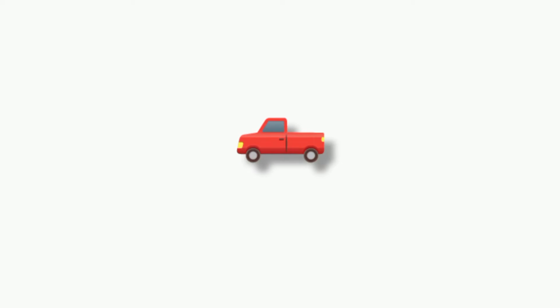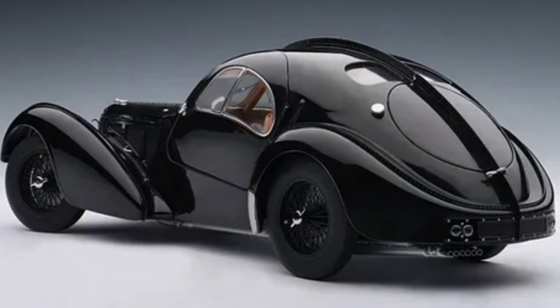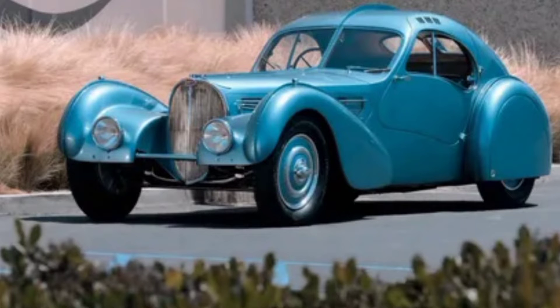An expensive historic car. Bugatti type — this car is soft and very comfortable, easy to travel in. This car has also been raised, right hand drive. Made mainly in blue color. Price: $9 million.